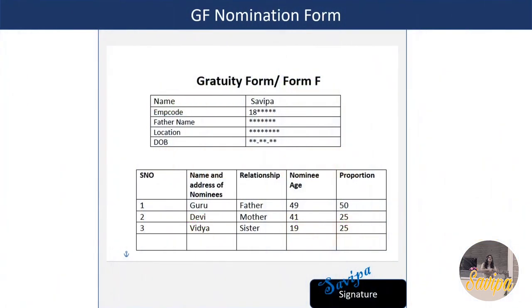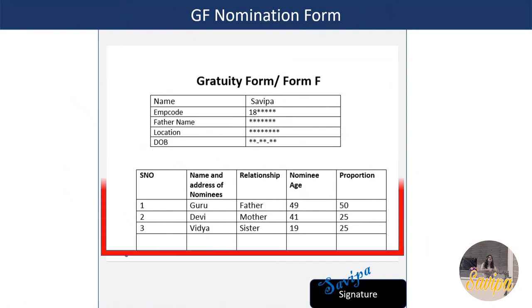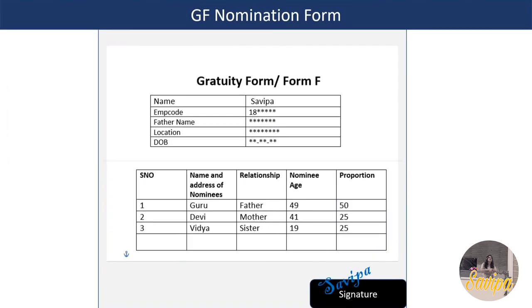Similarly, fill out the Gratuity Form. Enter the nominees' names, addresses, relationships, ages, and proportions. Make sure the total proportion sums to 100% - for example, 50 + 25 + 25. Sign wherever required.